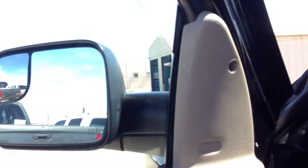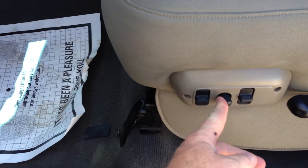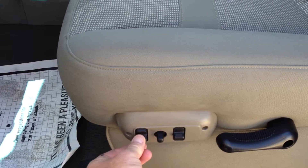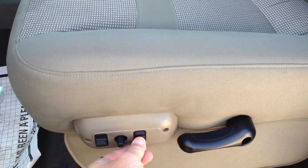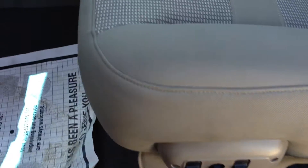Let me run through the windows real quick to make sure they all work — driver window, passenger window, passenger rear window, driver rear window. We have a power seat: back, forward, down, up. I'm not sure what that button does — maybe it's lumbar or something.